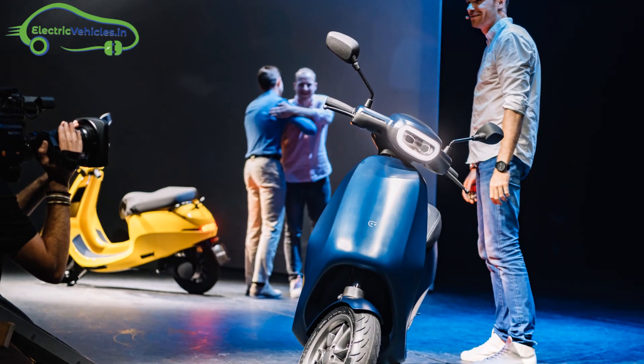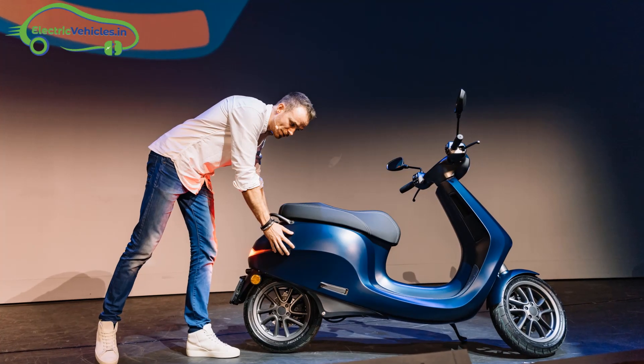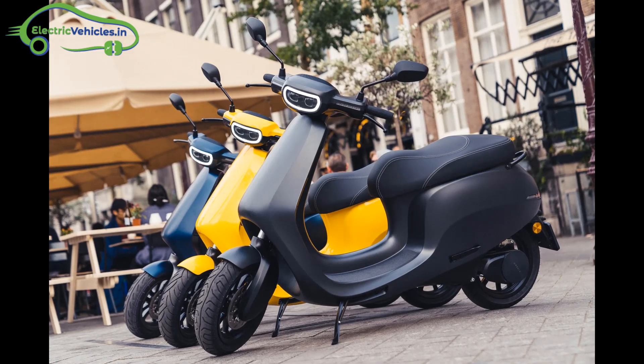Bolt Mobility is a Dutch startup. In 2018, they renamed themselves as Etergo and launched their first network electric vehicle, App Scooter, in 2019.